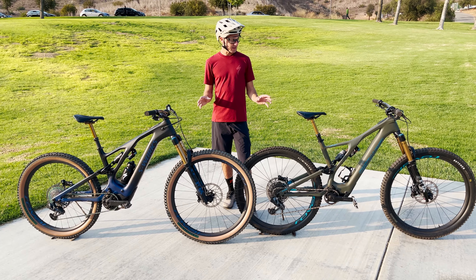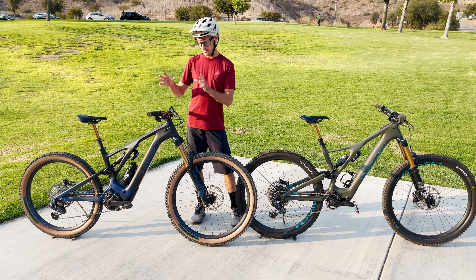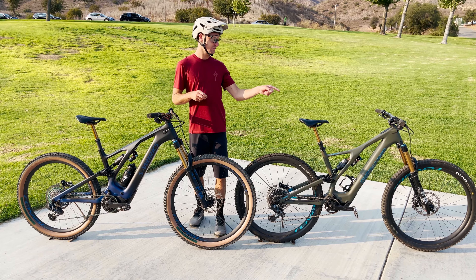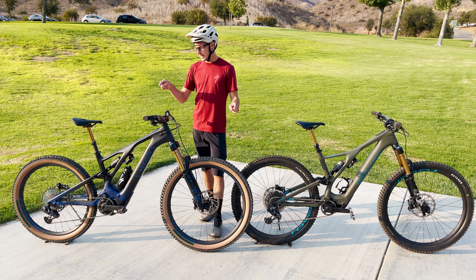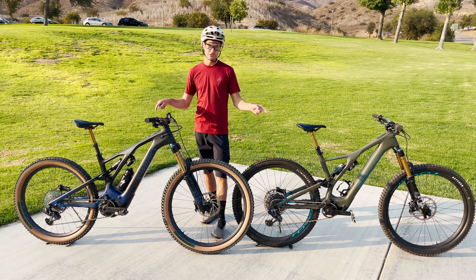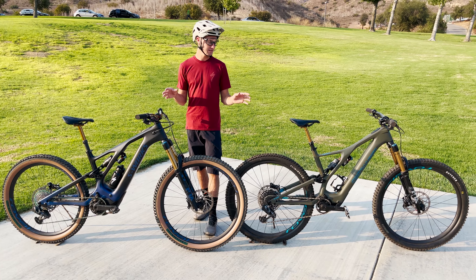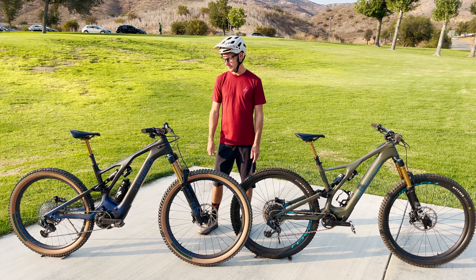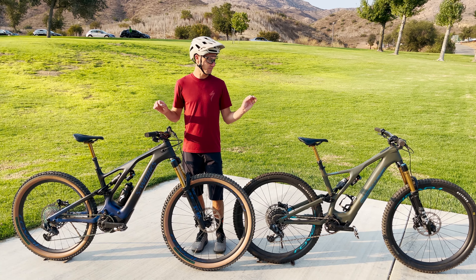Other than that, these bikes are fairly similar. We've got almost the same suspension — this one has a 38 up front, that one has a 36, basically the same thing. They both have the same tune and they both have the Float X2 rear shock. The geometry of these two bikes is basically the same. This one's the new Gen 3 so it's a little different, but again, what we're comparing here is the motors on both of these bikes.